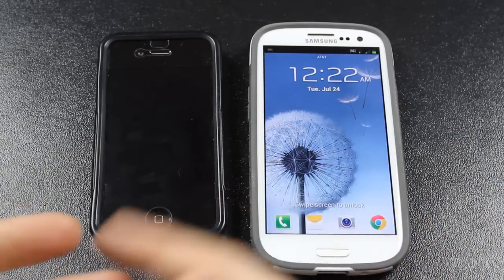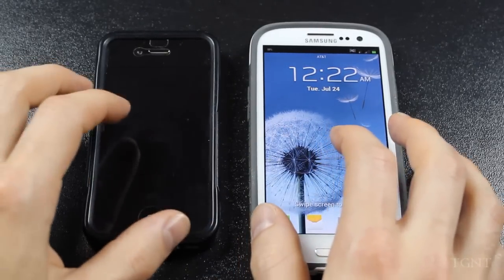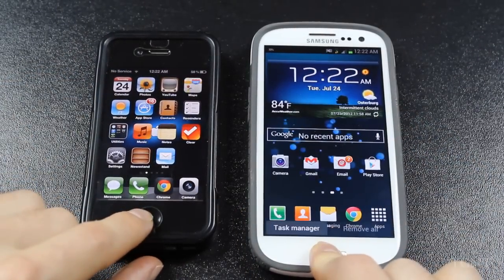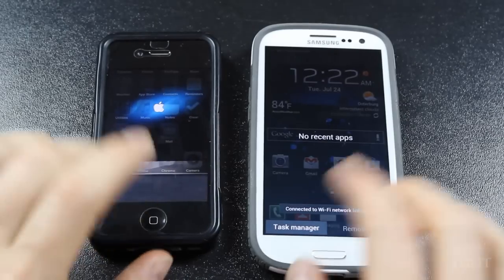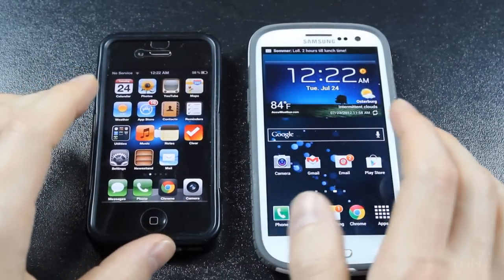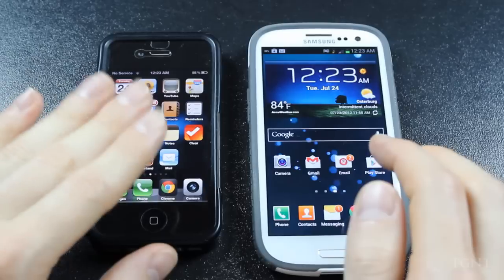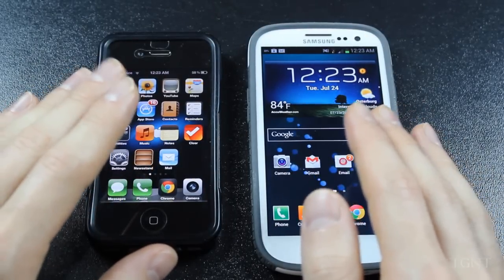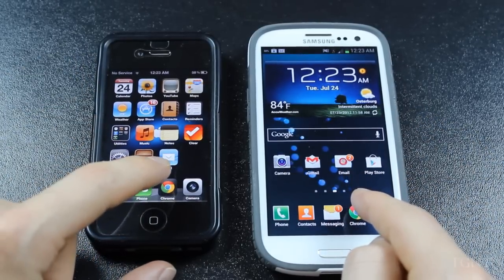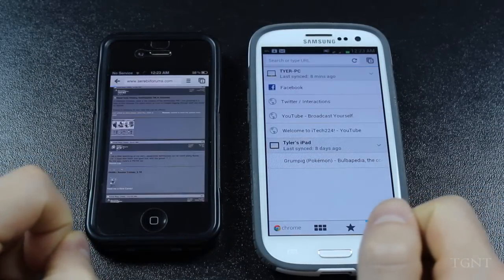We're going to start by opening up the app switcher — there's nothing in the multitasking on either phone. The first thing we're going to do is open Google Chrome on both devices. I know some people use Safari or the default Android browser, but I use Google Chrome for both iOS and Android. So we'll open them both up at the same time and see which one is faster. Google Chrome opens up a little bit sooner on the Galaxy S3.